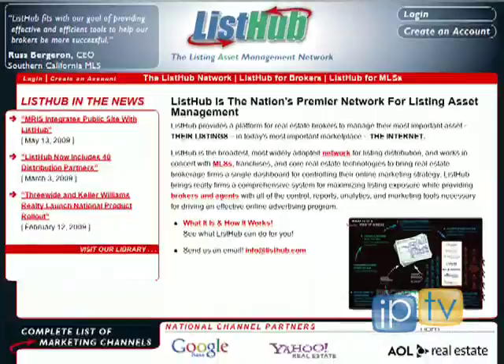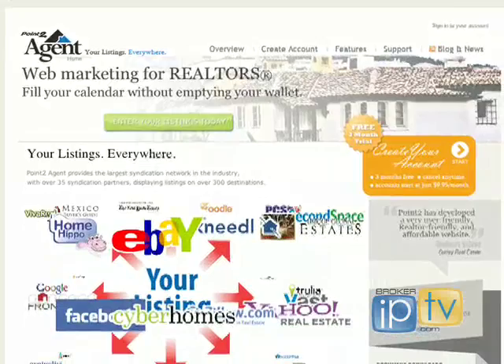Point2 and ListHub are two products I can think of that do the syndication out of MLS systems. Those are two very popular ones. Along the line of programs like that, another consideration is: if your listing is pushed out to Trulia or some site like that, if people click back to the original site, which site is it that they go back to? Are they going back to a Point2 version of your listing? A ListHub version? Maybe your board has a website and people end up there? Or do people end up on your own website? There are a lot of different places where Trulia could send people.